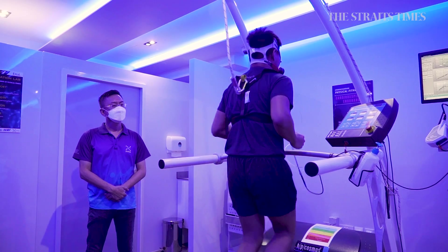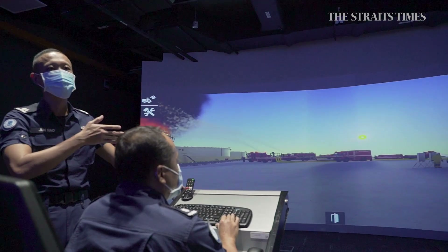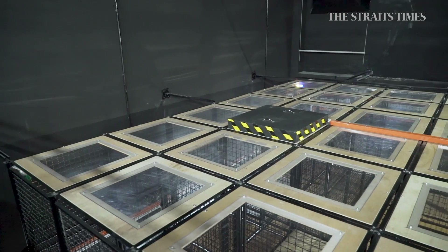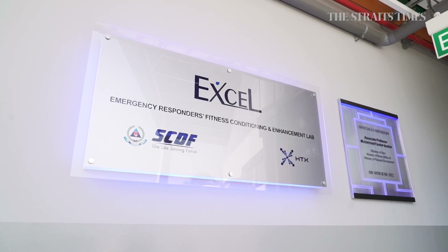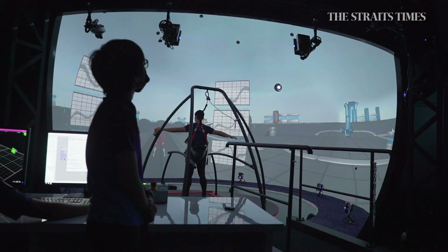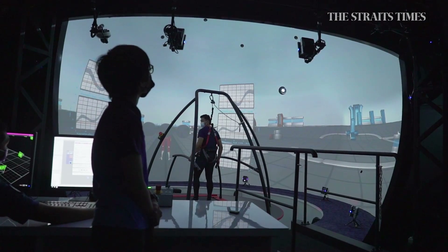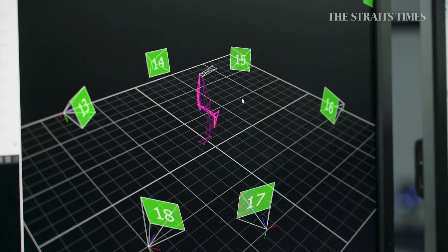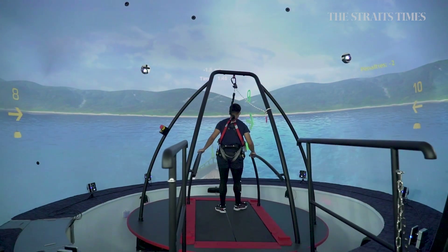Amid the new equipment is also the brand new Emergency Responders Fitness Conditioning and Enhancement Lab, or EXCEL. Within the EXCEL building are seven facilities. Those include the Strength, Conditioning and Rehabilitation in Virtual Environment, or STRIVE, which uses a 360-degree interactive virtual environment to simulate conditions such as uneven terrain.